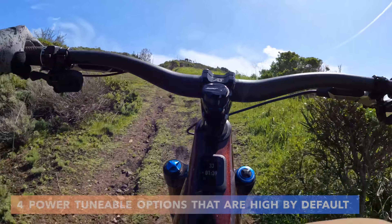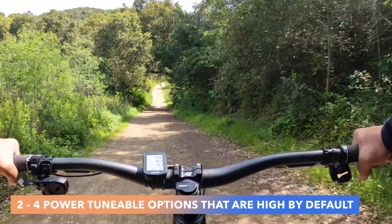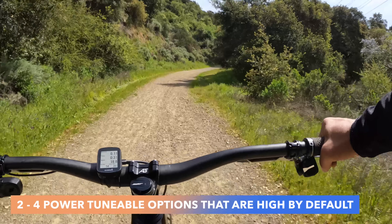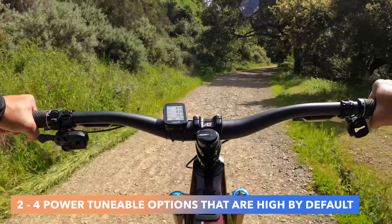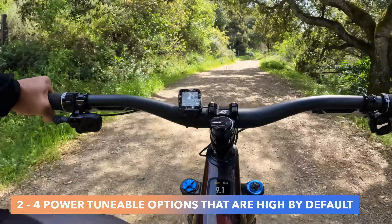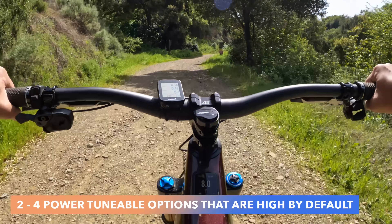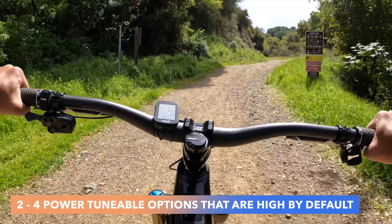Reason number two is really what this video is about, and it's fascinating. The Levo Gen 4 is a lot more powerful, a lot more supportive, and has a lot of really tunable things at every level of boost setting. Eco, Trail, and Boost have more power than the Gen 3. The great news is they're all tunable, but the default settings are pretty high.